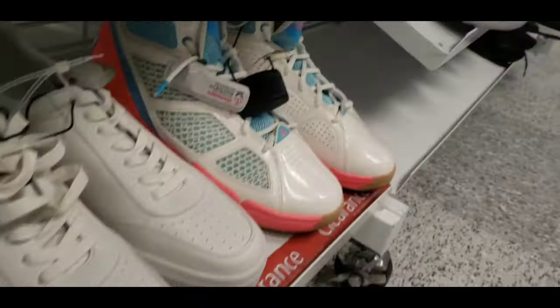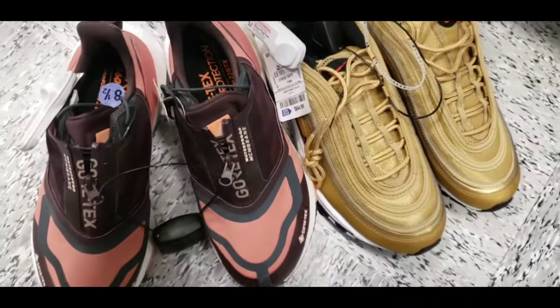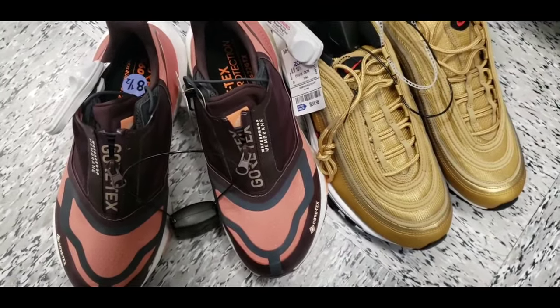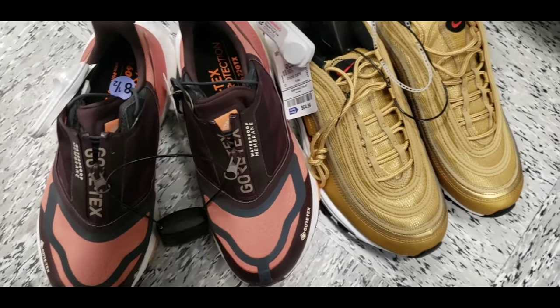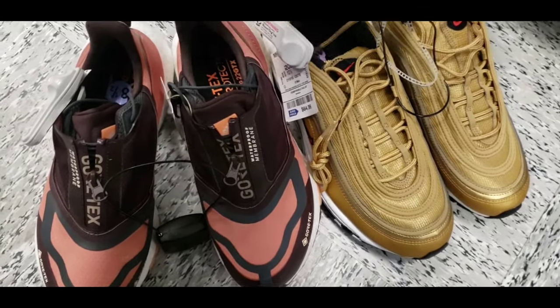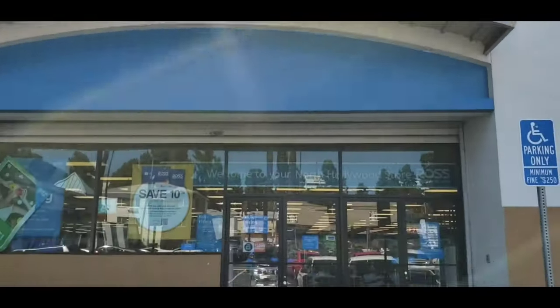Here are the best two finds today. We found those D Roses too, which is solid, but as far as profit goes — Air Max 97s and the Ultra Boosts with Gore-Tex, size 8.5 and size 10.5. Let's go ahead and check out this Ross over here in Hollywood.